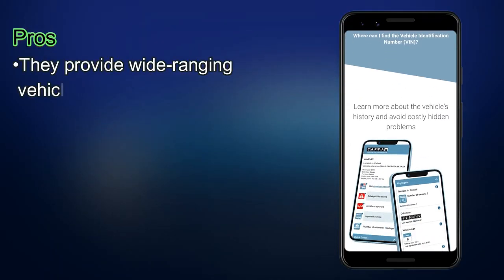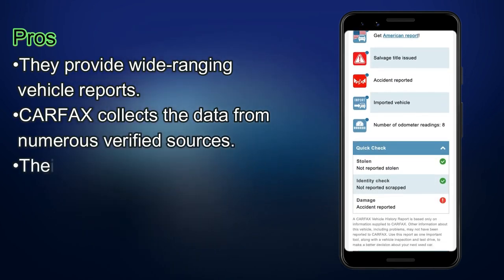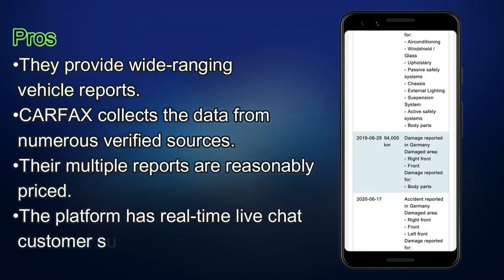Pros: They provide wide-ranging vehicle reports. Carfax collects the data from numerous verified sources. Their multiple reports are reasonably priced. The platform has real-time live chat customer support.